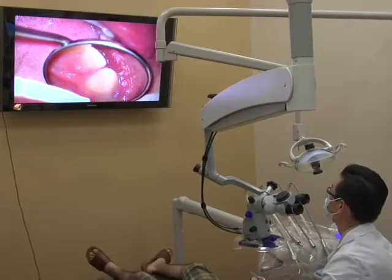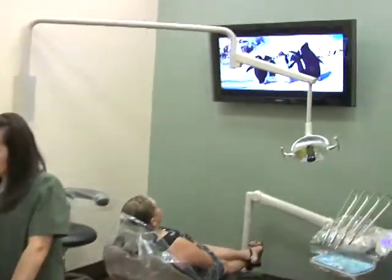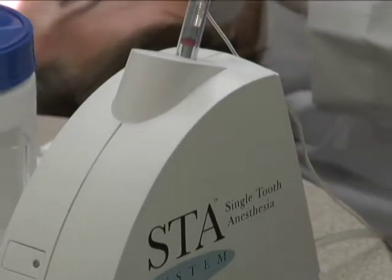At Image Dental, our patients expect a pleasant dental experience, and that is why we offer virtually pain-free injections.